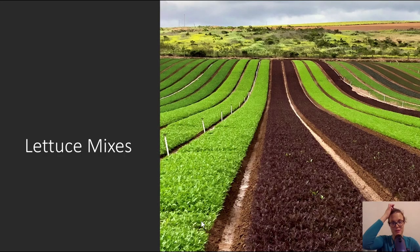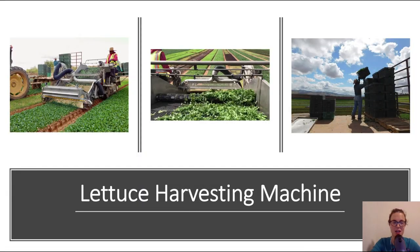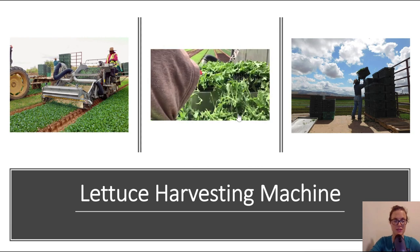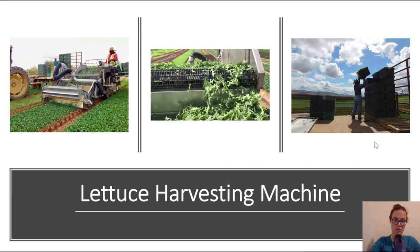Lastly, we have lettuce mixes. You might look at this field and say, wow, that's such a beautiful field of lettuce — and it truly is. But notice that there are different types of lettuce being grown: a few rows of this kind, a few rows of that kind. Companies do this because when they create the mixes, certain types of lettuces are included in each mix and are planted next to each other at the same time so they can all be harvested together. The harvesting machine on the left is essentially a mower. Workers place the mowed lettuce into bins and send them over to the adjacent trailer, and they go off to the processor.